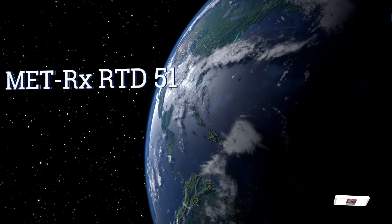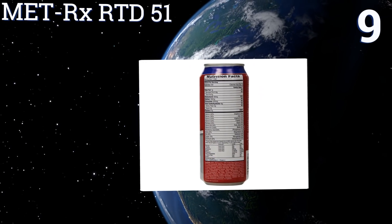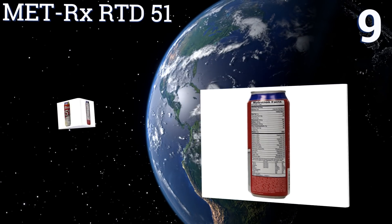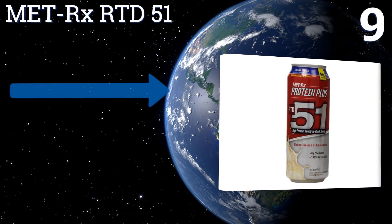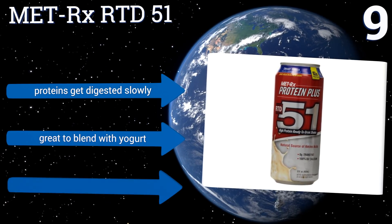At number 9: MetRx RDD51 comes in a traditional soda can, which retains cold really well once refrigerated, so you don't have to worry about chugging it before it gets warm. The drink also has the BCAAs that are depleted during workouts.